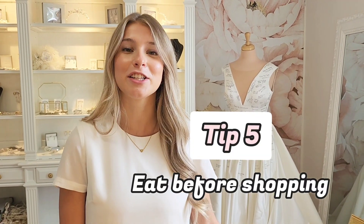My biggest tip is to eat and have a drink before you come in. It does not help to come into an appointment when you have an angry stomach or you're super dehydrated. And this includes your entourage — make sure your mom or mother-in-law or whoever you're shopping with also has a full tummy.